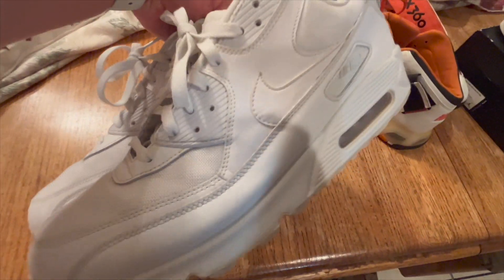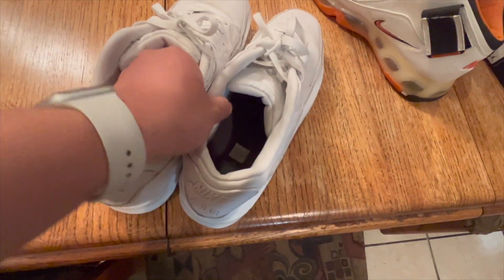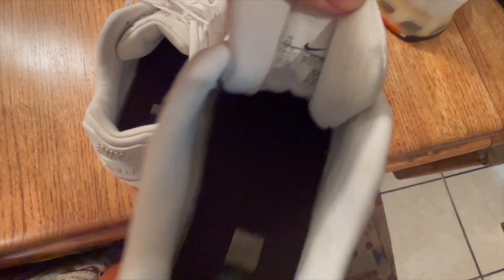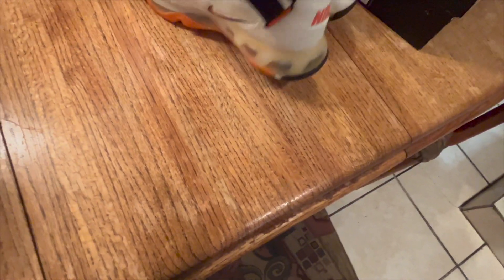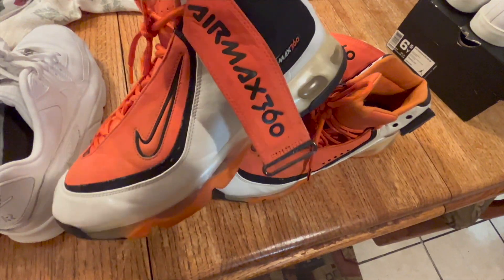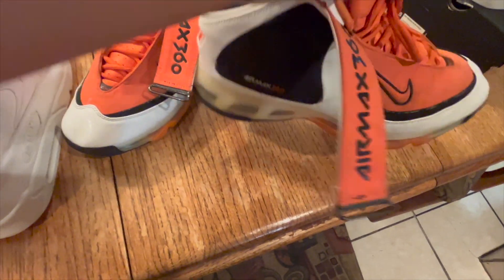I got these Nike Air Max triple white for $14.99 and they should sell for $80 plus shipping. They are a size 13 and they should sell pretty quickly. I also got these Nike Air Max 360 in an orange colorway. There aren't many of these on eBay due to its age but I got them for $14.99 and they should sell for $60.